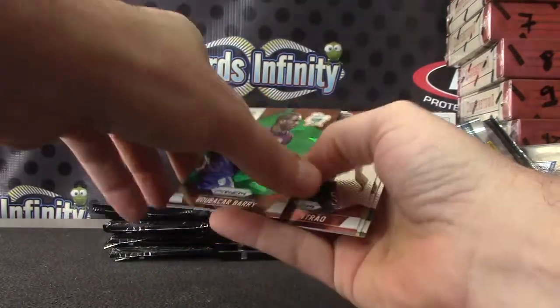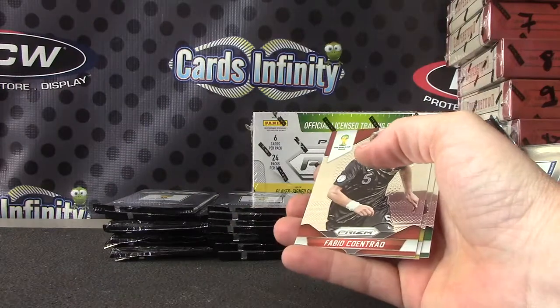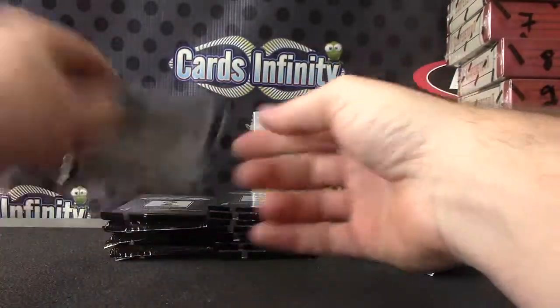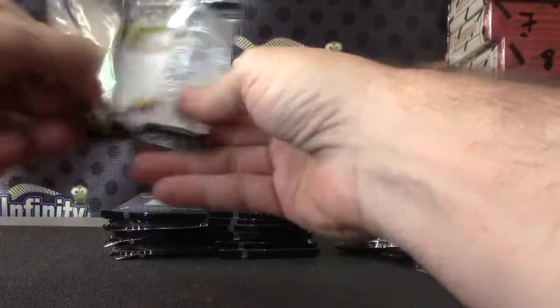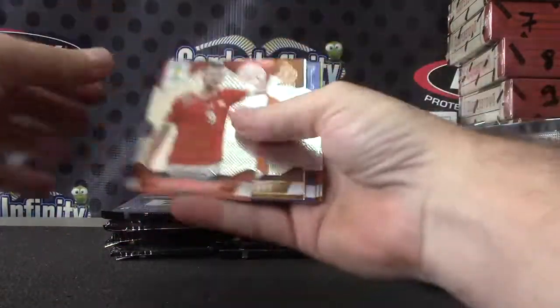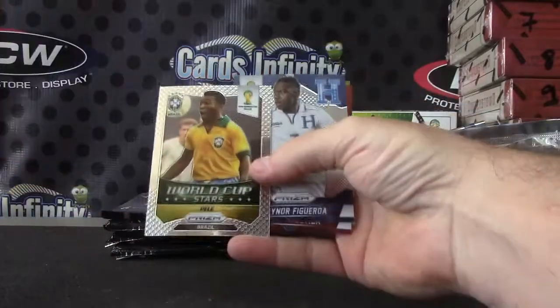Bubacar Berry. Good looking card — the green one. That one's 10 of 25. That's the wrong green? What's the right green? Pele.